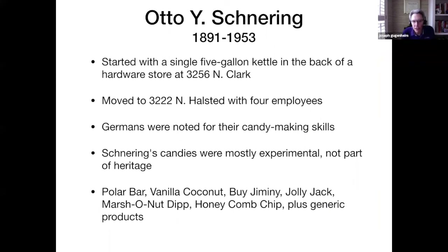He started with a single five-gallon kettle in the back of a hardware store at 3256 North Clark Street, and then moved to North Halstead with four employees. The Germans were noted for their candy-making skills; he had German heritage but was not actually a German immigrant, and his candies were mostly experimental and not part of the German heritage. It's been described as him figuratively throwing stuff at the wall to see what would stick. His company toward the end only made Butterfingers and Baby Ruths, two very successful candies.